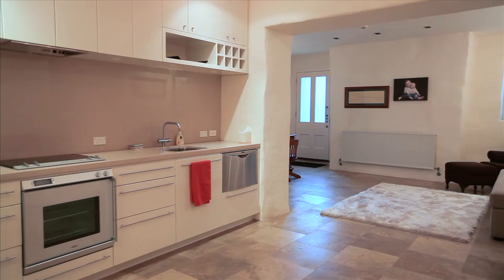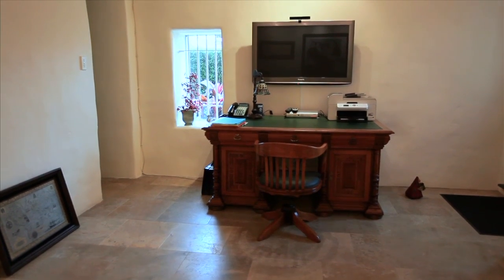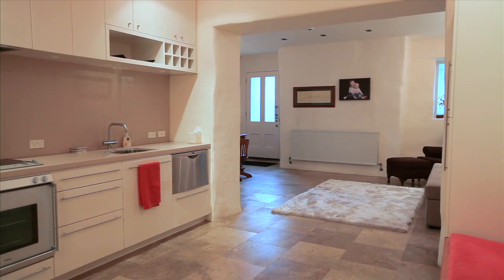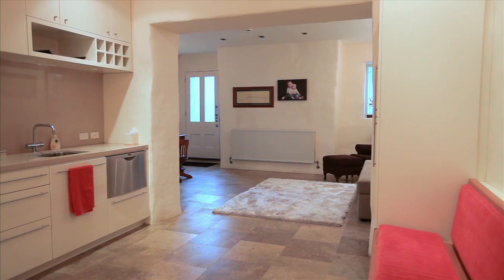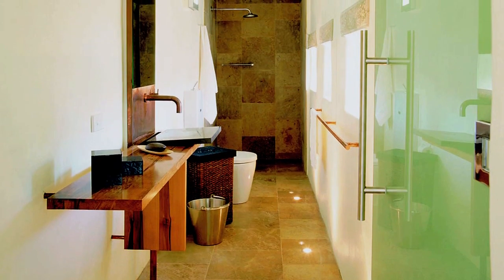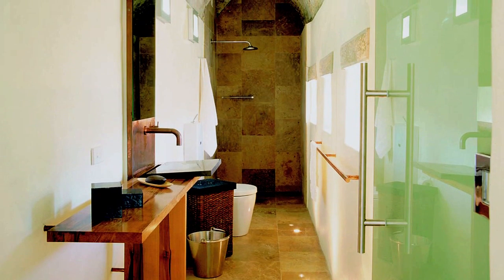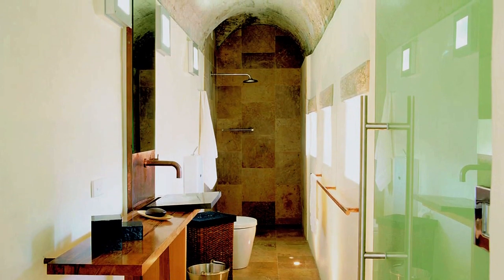Now just as a bonus, here on the lower level of the home is a fully self-contained apartment with a private entry, and it comes complete with a Gaggenau kitchen and plenty of storage. Just look at this amazing bathroom featuring the original cement domed ceilings. What a wonderful ensuite this is.